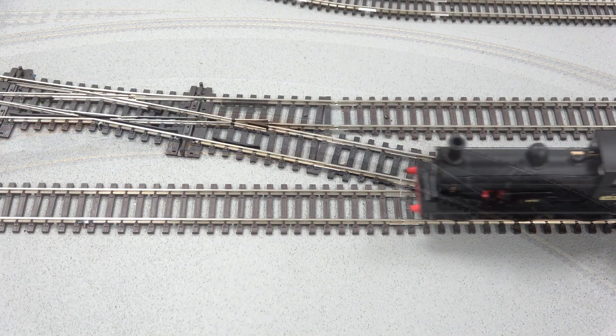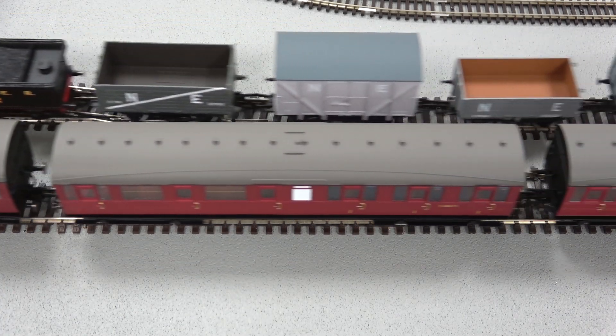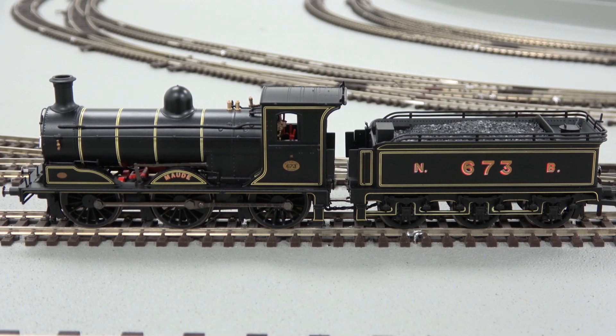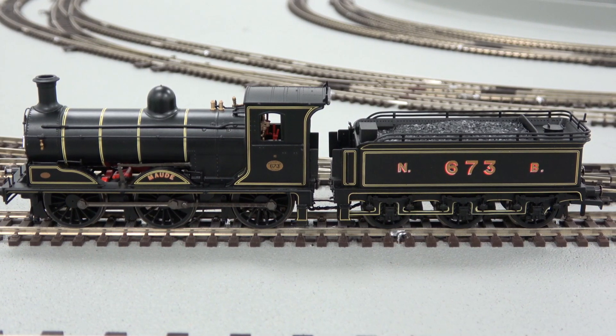For digital users an 8-pin socket is located in the tender with suitable space for a DCC sound speaker. Some models are available pre-fitted with a dedicated TTS sound decoder replicating the iconic sounds of these locomotives.